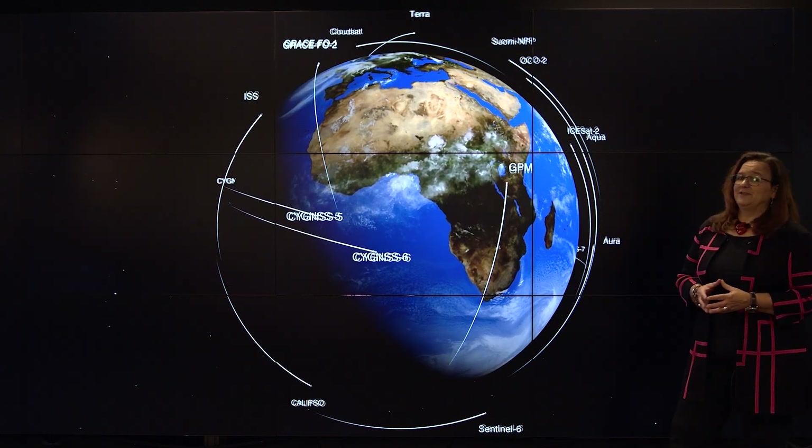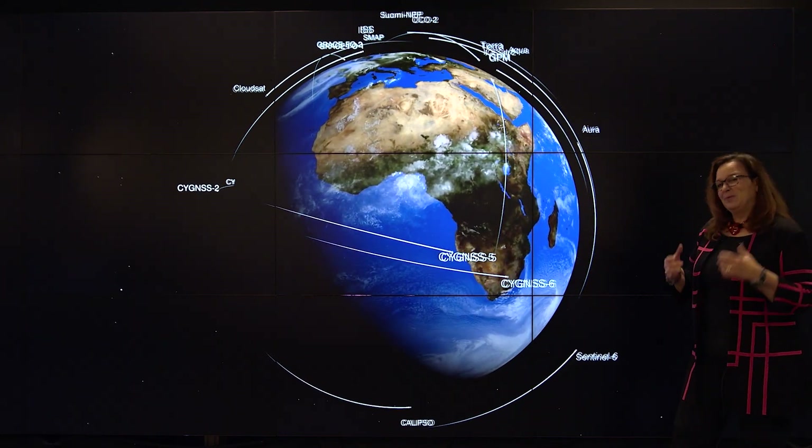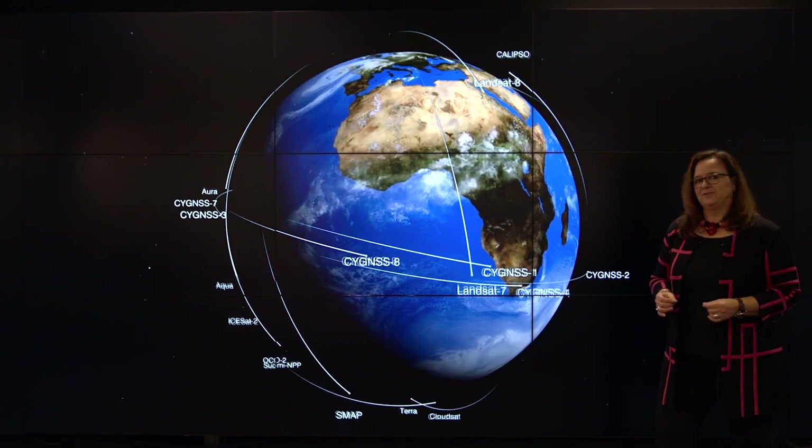We've been observing the Earth for decades and we observe the atmosphere, the oceans, the land, and the entire Earth system. I'm going to talk to you today about what we know from those observations.